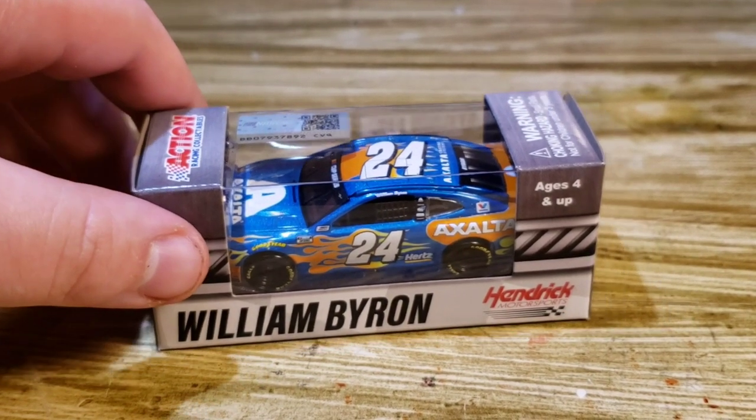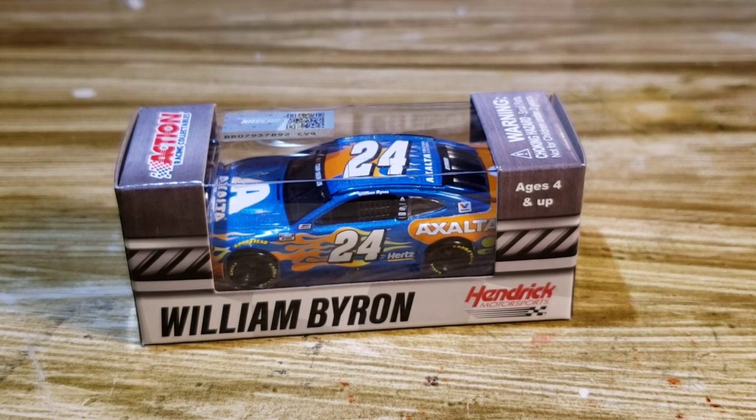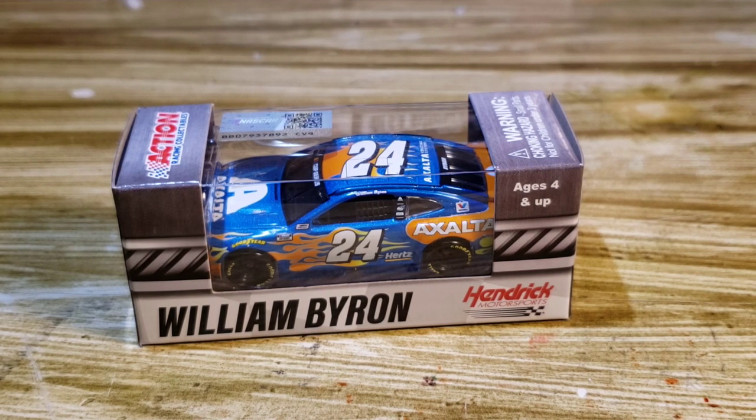Hello everyone, welcome back to another diecast review. Today is a very special one for a few reasons. William Byron just won the Daytona race — not the 500, Hamlin got that — but he did win the second Daytona race, which is the most recent race that's been run. It was a fairly boring race until the very end when they went into overtime.